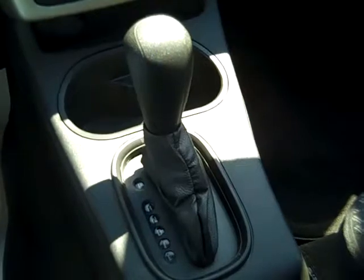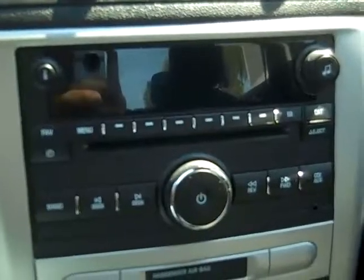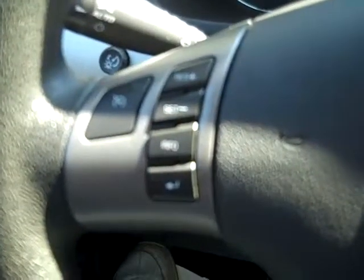This car has an automatic transmission, a CD player with AM FM radio, there's your auxiliary jack, you have cruise control, power windows, locks and mirrors, and front and head curtain airbags.